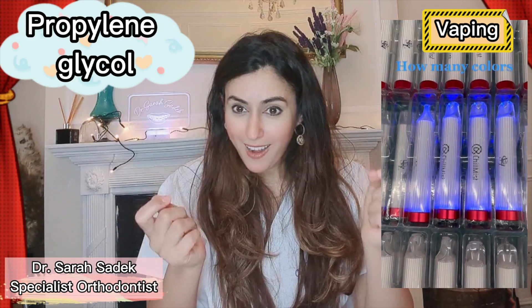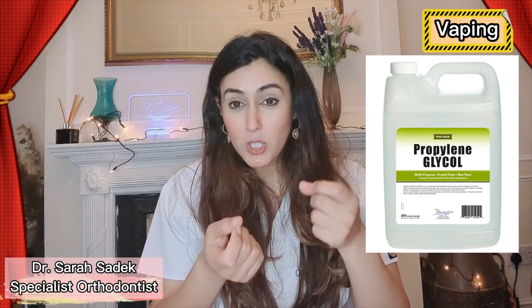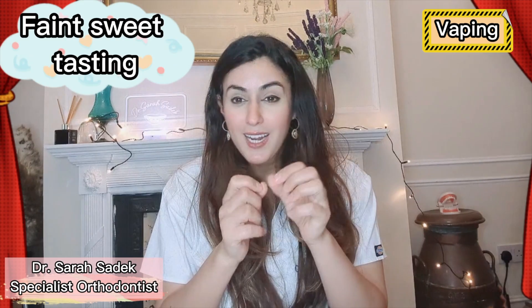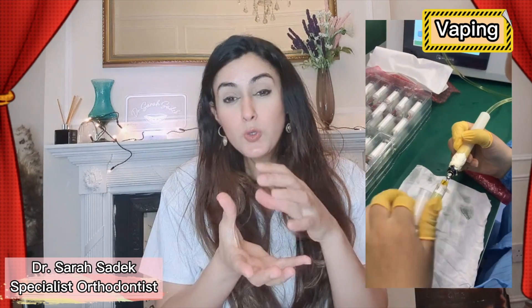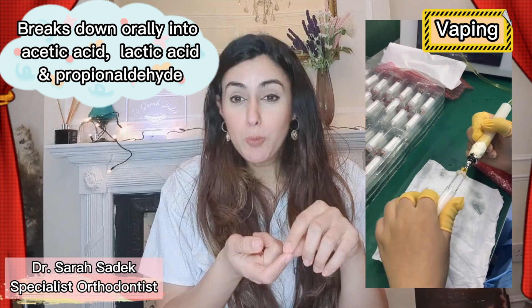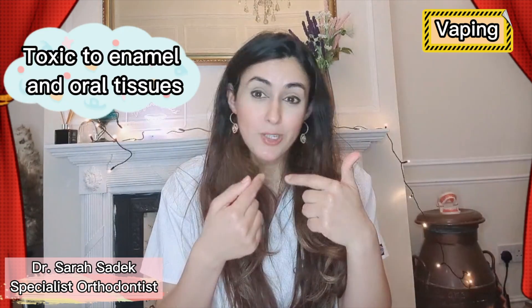Propylene glycol is one of the major components of e-cigarettes. Commonly it's used in food processing and it can be found in various edible items such as liquid sweeteners, ice cream and whipped dairy products. Propylene glycol, or PG, is a colourless liquid that has a fairly sweet, faint taste. When used orally it breaks down in your mouth into acetic acid, lactic acid and propionaldehyde. These are all toxic to enamel and the soft tissues in your mouth.